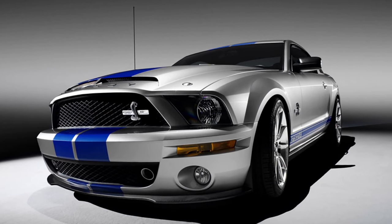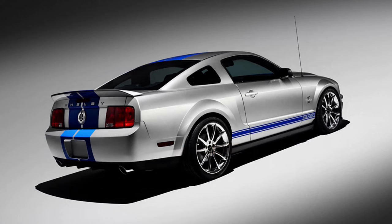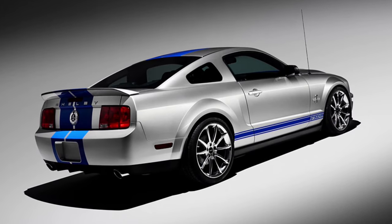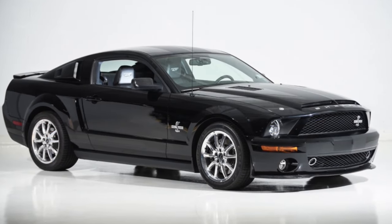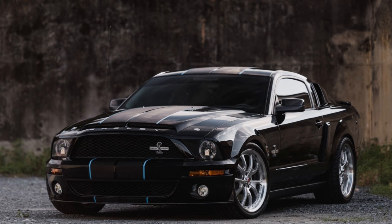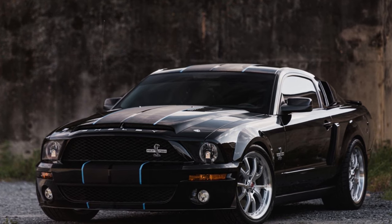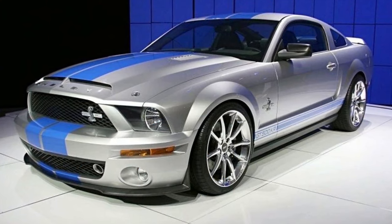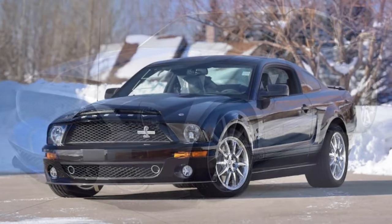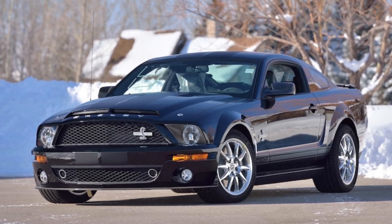In 2008 and 2009, the Shelby GT500 KR — King of the Road — was offered, paying homage to the original 1968 Shelby Mustang of the same name. Production was limited to 1,011 units for 2008 and 712 for 2009. The KR's engine was tuned to produce 540 horsepower and 510 foot-pounds of torque — gains of 40 horsepower and 30 foot-pounds over the standard GT500. The rear axle was a 3.73:1 ratio. To improve handling and offset the front-heavy weight distribution, the GT500 KR featured a Ford Racing strut tower brace and unique tuning struts, shocks, and springs.